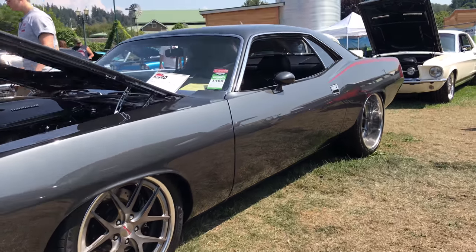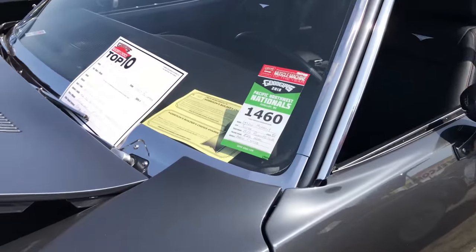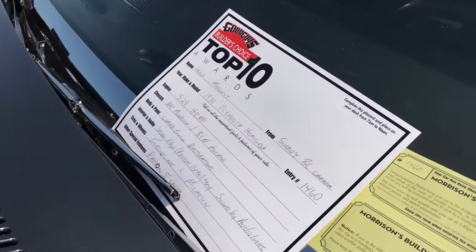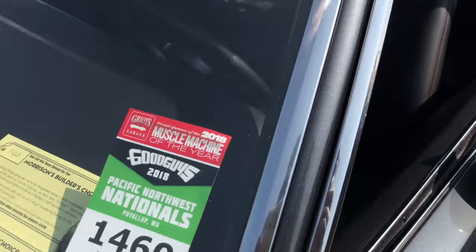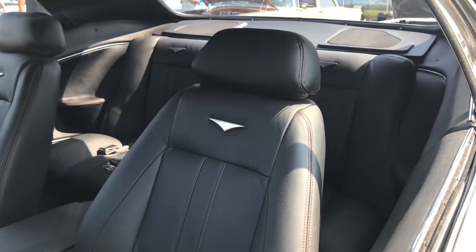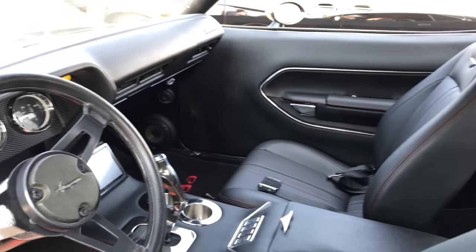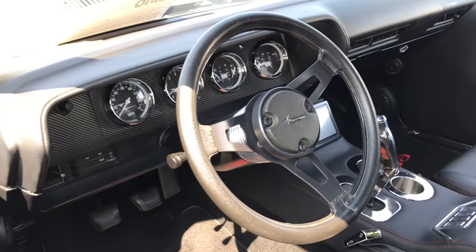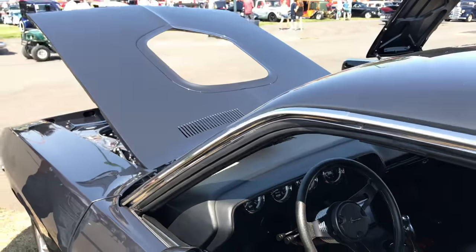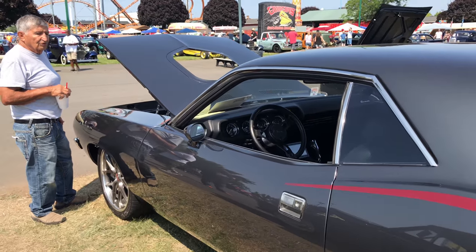We're sitting on Forged Line wheels — 18 by 9.5s up front and 20 by 12s in the back. It's got a custom interior, all modern. It's got original door panels, new gauges, new steering wheel, pistol grip shifter, and — God love the shaker hood.